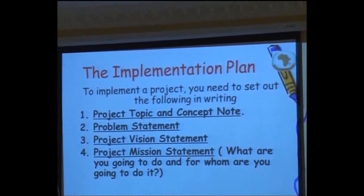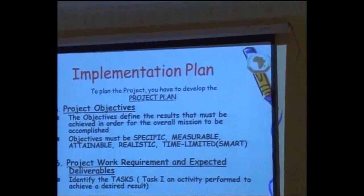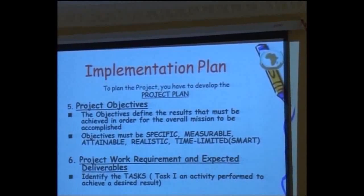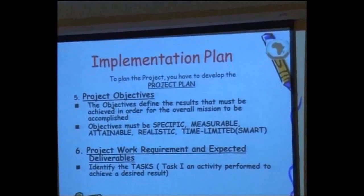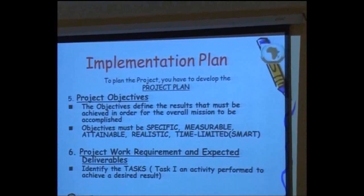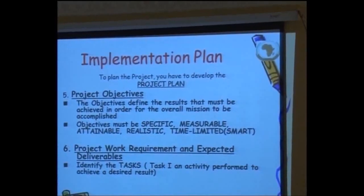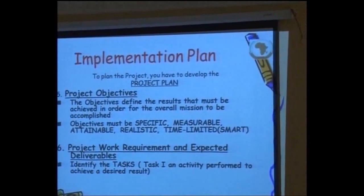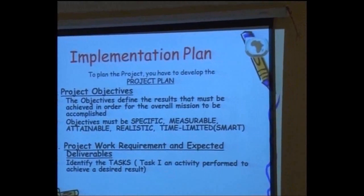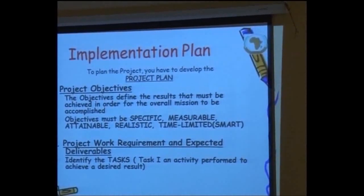There may also be a vision statement. The next step of the implementation plan is that you must show your project objectives, similar to what you have done in the project proposal, and they must be specific, measurable, and attainable. The difference between the implementation plan and the project proposal starts from the process.